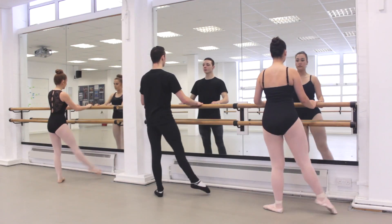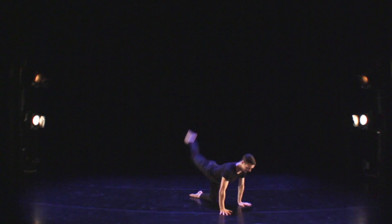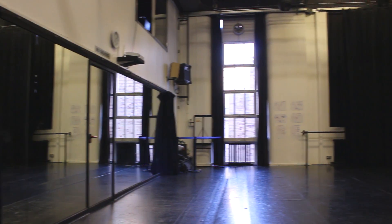We have two large dance studios which are both equipped with mirrors and bars, regularly used for our technique classes and rehearsals. We also have a theatre called the Edmund King Theatre where all of our shows are performed, meaning we get to use professional facilities for our dance classes.